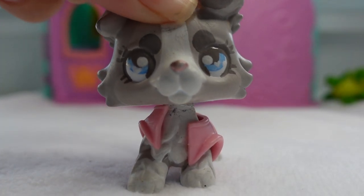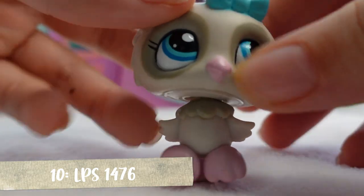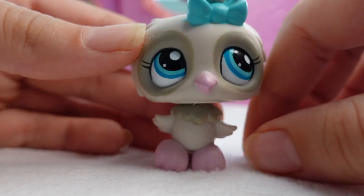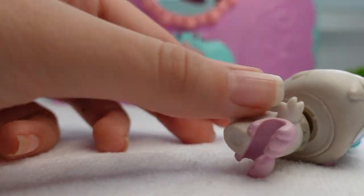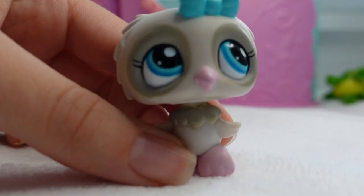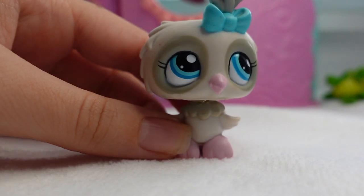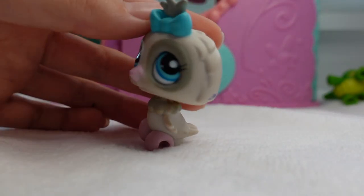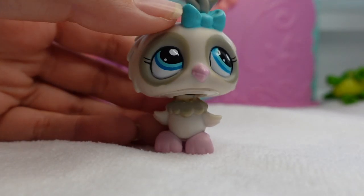Number 5, everybody! I have this adorable little owl. None of my LPS can stand right now — I think it's because I'm using a fluffy surface. This one does not have a name either, but she's absolutely adorable. The colors are just super cute — I love the gray colors and I love the pink with it. I just realized that most of the LPS I've showed you are all blue-eyed. That's kind of funny actually.